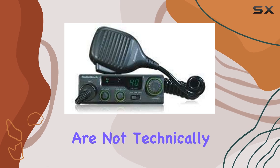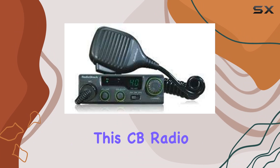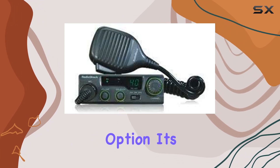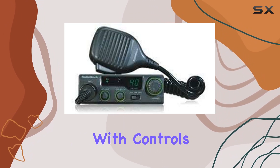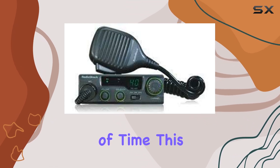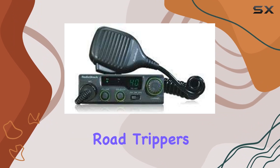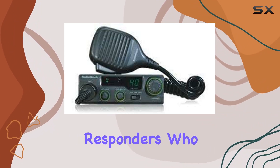The simplicity of setup and use is also worth mentioning. For those who are not technically inclined, the ease of installation and straightforward operation make this CB radio an attractive option. It's designed to be user-friendly, with controls that are intuitive and easy to master in a short amount of time — making it a suitable choice for truckers, road trippers, and even emergency responders.